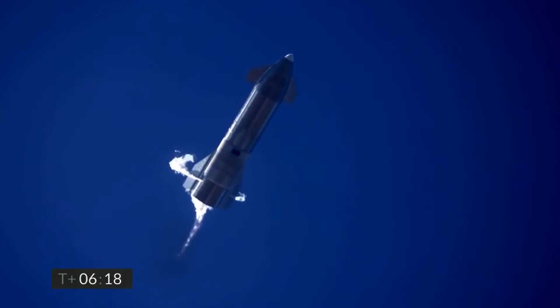6 minutes, 10 seconds into flight — we are down beneath 1.5 kilometers. We are preparing to restart two engines, flip the vehicle vertical, then transition to one engine for the landing burn.